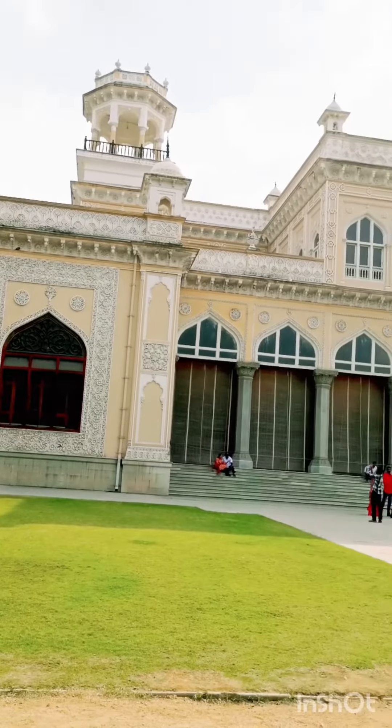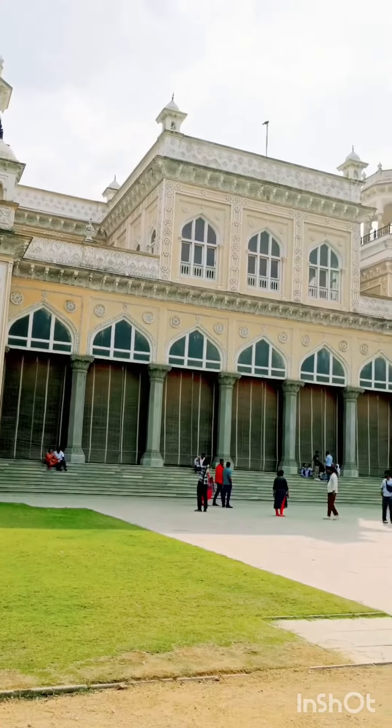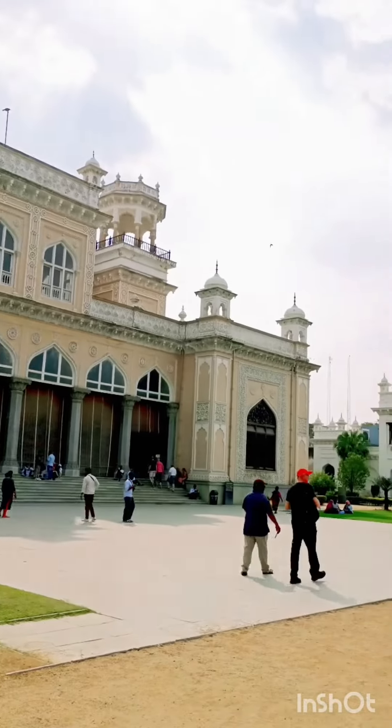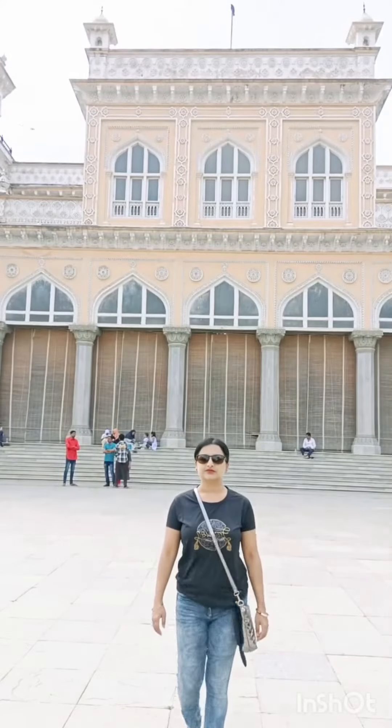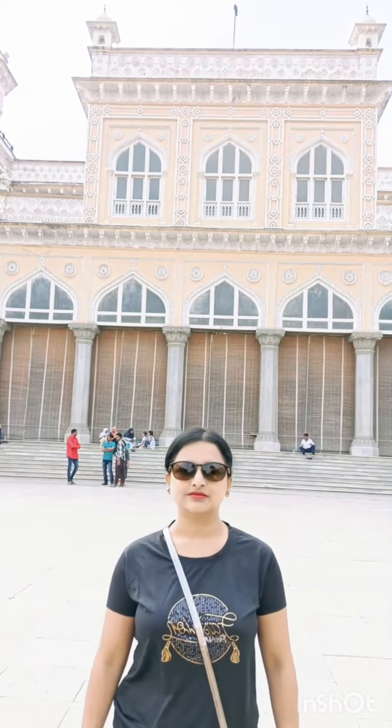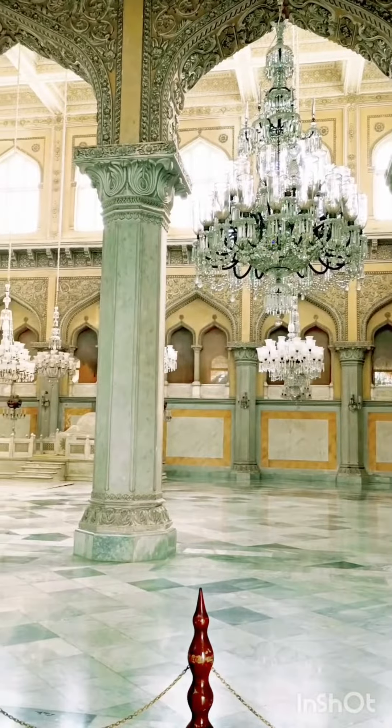Look at this beautiful palace. It was one of the jewels of the Nizams' palaces. Let's have a look inside the palace.